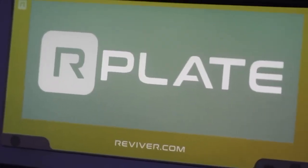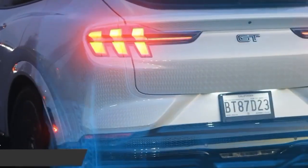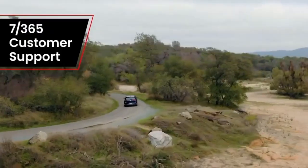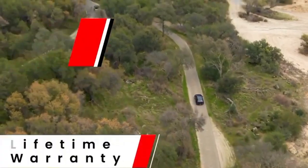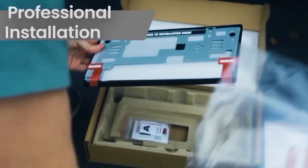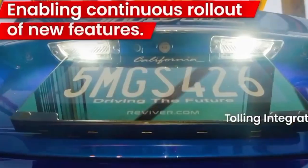The style of the numbers and letters can be customized to the owner's tastes, and ads are shown during stops. As of fall 2022, this plate was officially allowed in four American states — California, Michigan, Arizona, and Texas — with about 10 more states preparing to follow. However, you also have to pay a subscription fee of $20 to $25 per month.